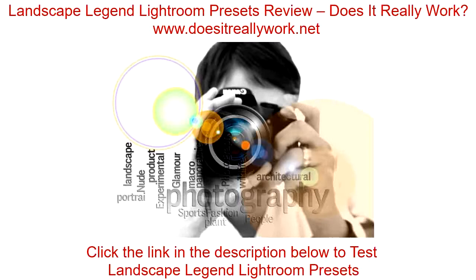Are you caught up to date on Landscape Legend Lightroom presets? If not, then you'll need to read our review to see exactly what makes it so good and so easy. Click the link in the description below to read the full review.